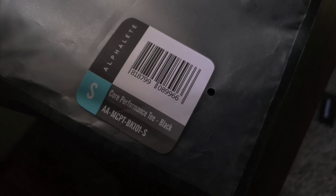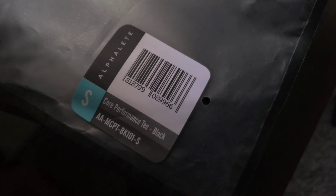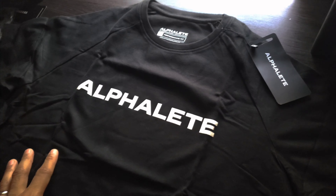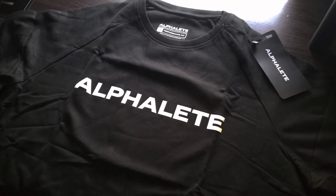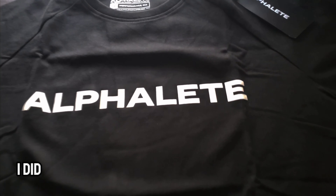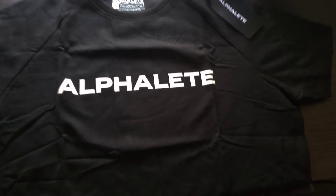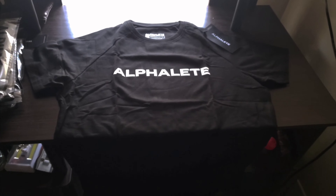All right guys, now we're going to be looking at the Core Performance T in black, in a size small. Of course, they're all small. There it is. I wish the lighting looked a little better — I'll probably just adjust it when I'm editing. You got your Alphalete logo in white — looks clean. It's just a black shirt. Let's try it on. So this shirt definitely feels tighter. I don't know if it's just the black shirts that feel tighter — the first one we wore was a black shirt and it felt tighter too. This one feels tighter too.